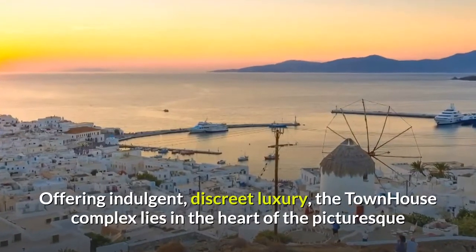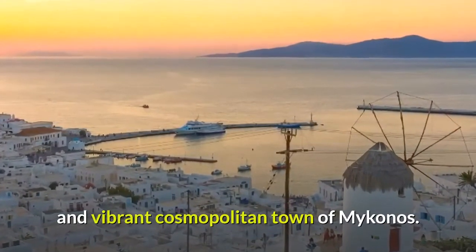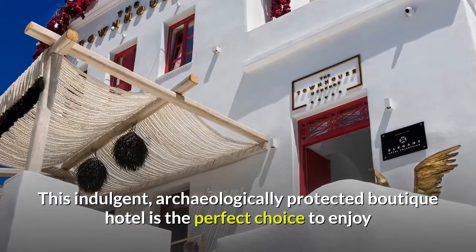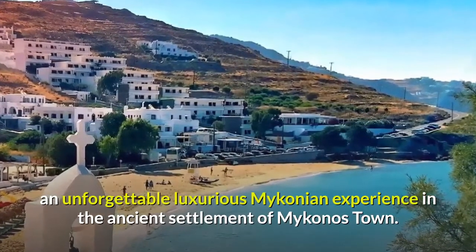Offering indulgent, discreet luxury, the townhouse complex lies in the heart of the picturesque and vibrant cosmopolitan town of Mykonos. This indulgent, archaeologically protected boutique hotel is the perfect choice to enjoy an unforgettable luxurious Mykonos experience in the ancient settlement of Mykonos town.